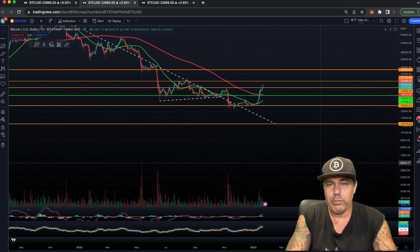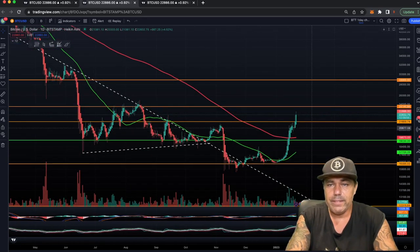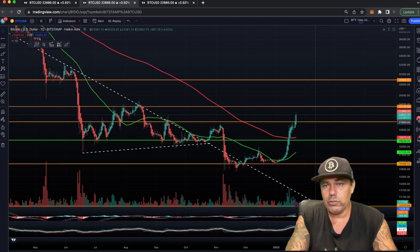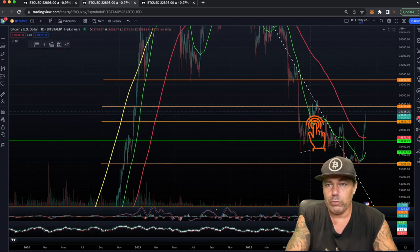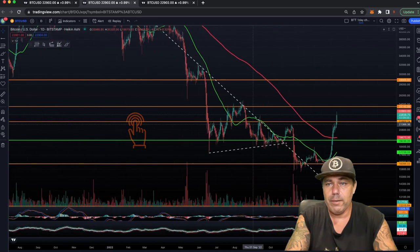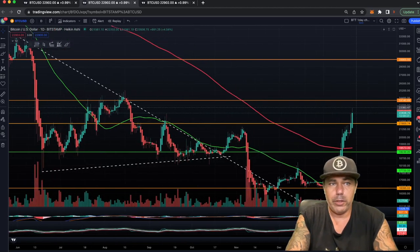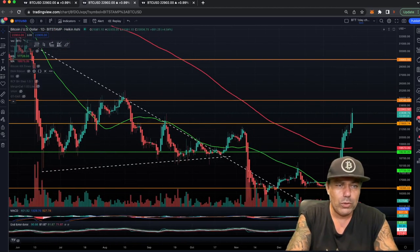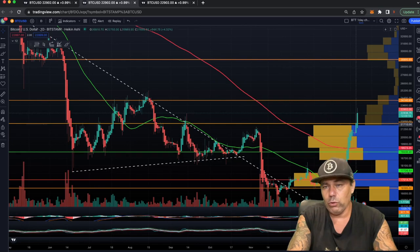Looking closely at today, we are breaking all the resistance levels. We just smashed the $21,800 level and now we are going for the next resistance around $24,140. That level is resistance because there's a lot of volume traded there historically, and it was a level where price took time to break before. That will likely be the target for the next couple of days.